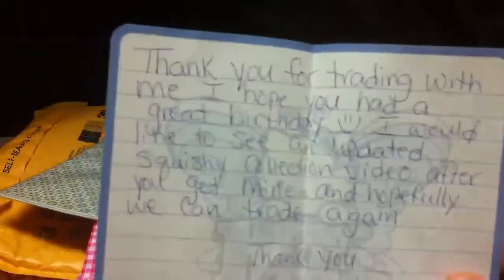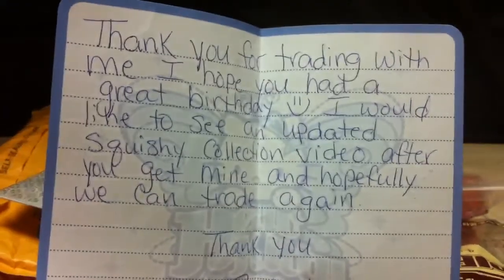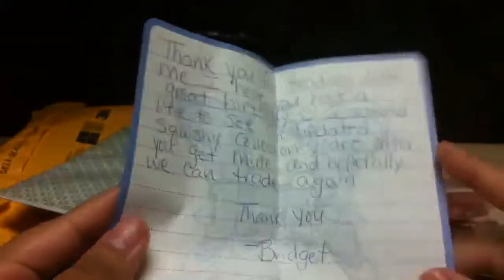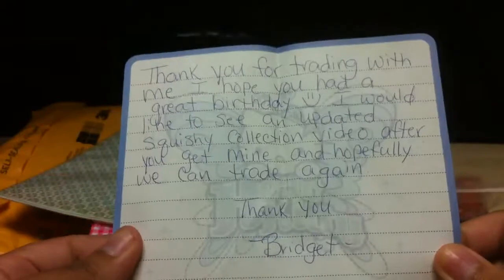Before we get started, I think this is the new card. Thank you for trading with me. I hope you had a great birthday. I would like to see an updated squishy collection video after you get mine and hopefully we can trade again. Thank you so much — that's what I was mainly going to do once we traded. It says thank you Bridget, and your name is really lovely because I didn't know your name was Bridget. I knew it was something with a B.